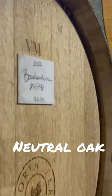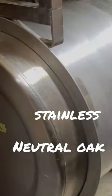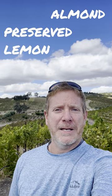In the cellar, we ferment it either in neutral wood or in stainless steel to preserve its brightness. It makes a white wine that has flavors of almond and preserved lemon and mineral.